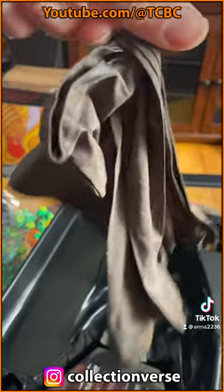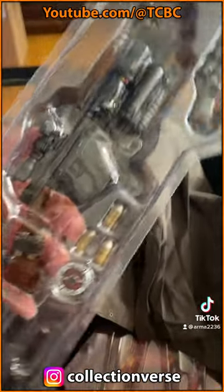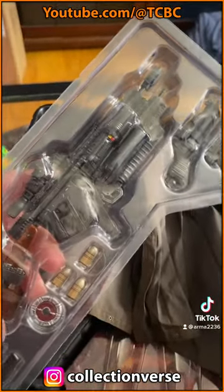You do also get his coat, a bunch of swappable hands, accessories, his guns, knives, and all that, which obviously you've got to outfit him with.